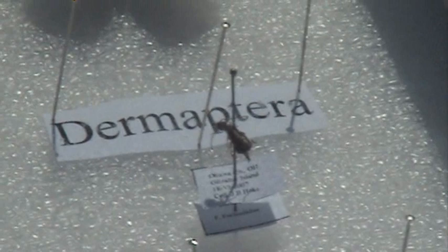This is Dermaptera — earwigs. I didn't do a very good job pinning it because I kind of smushed it. And in the same Hymenoptera family, there's also ants, as well as wasps and bees.